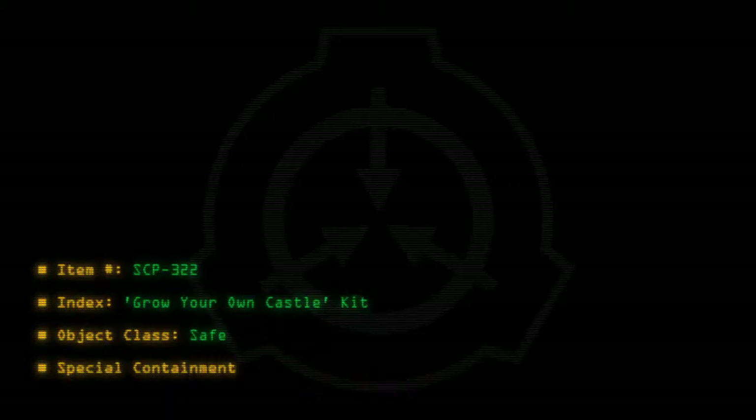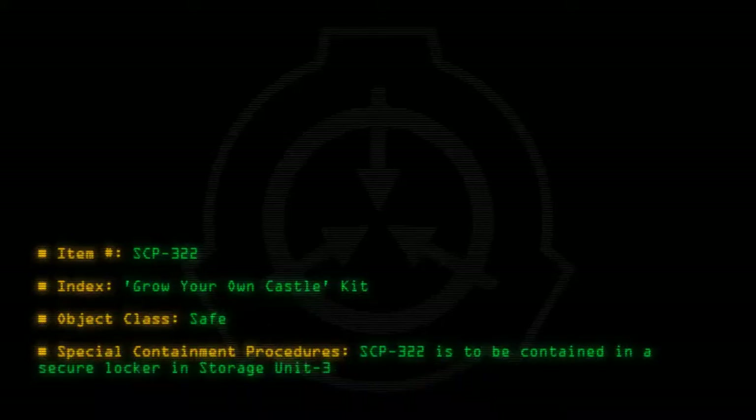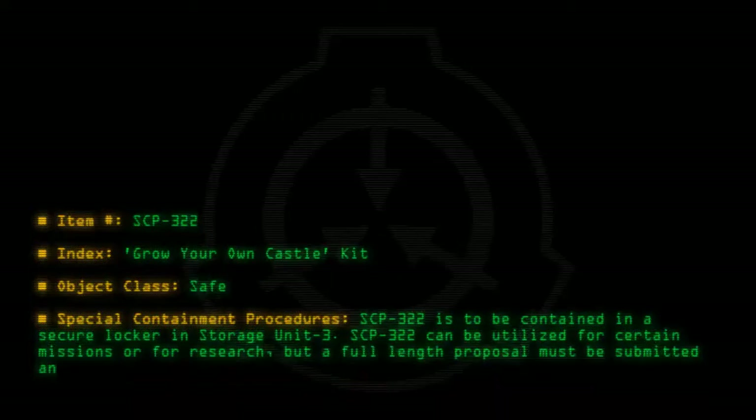Special containment procedures: SCP-322 is to be contained in a secure locker in storage unit 3. SCP-322 can be utilized for certain missions or for research, but a full-length proposal must be submitted and accepted.